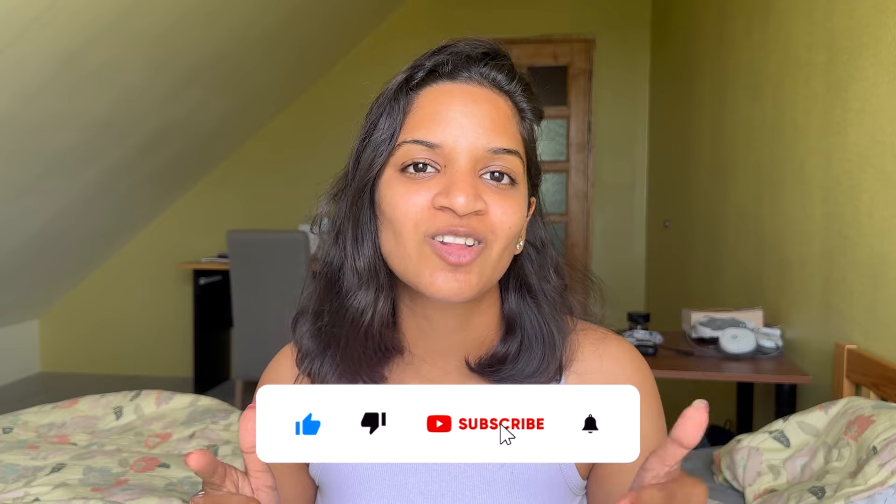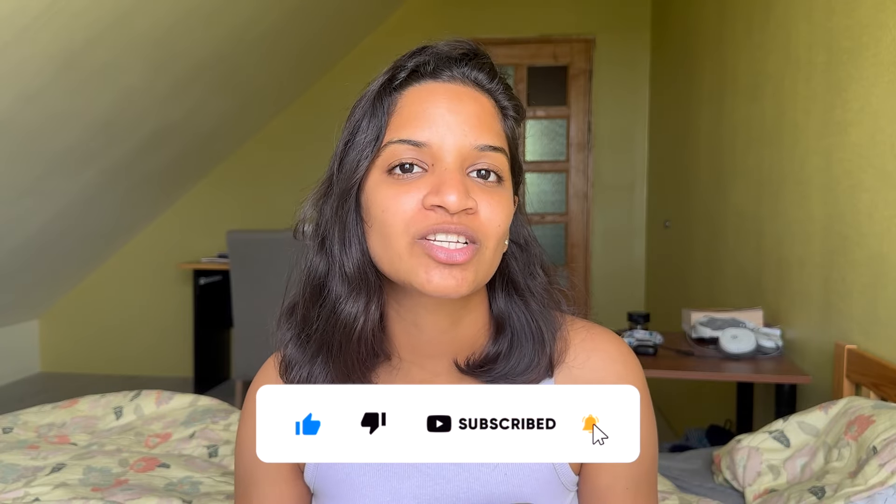If you guys are new to my channel, make sure that you subscribe and click on that bell icon so that you can be updated whenever I come up with a new video. You can also follow me on my Instagram handle — it helps me as an influencer as well as a YouTuber to grow and reach out to more and more people.